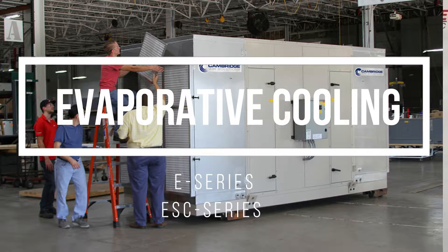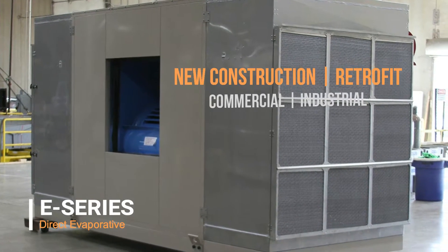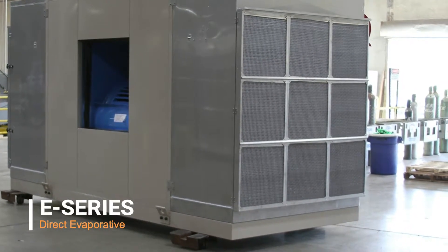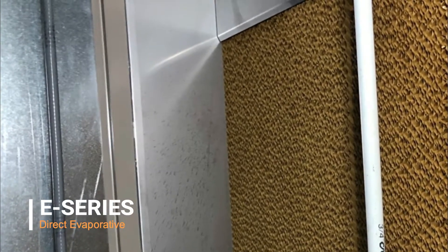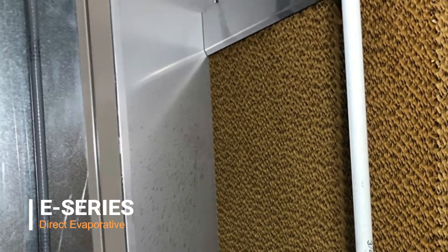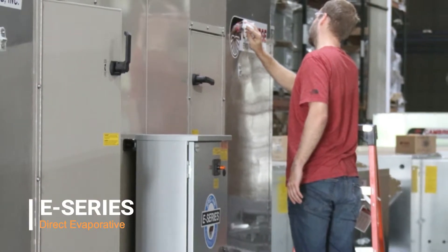The E-Series is our direct evaporative line designed for both new construction and retrofit projects in both commercial and industrial applications. As with all direct evaporative technologies, the air and water stream come into contact with each other, creating a cool yet humid airstream. You may also know these types of products as swamp coolers. The E-Series is only available as a direct evaporative solution.